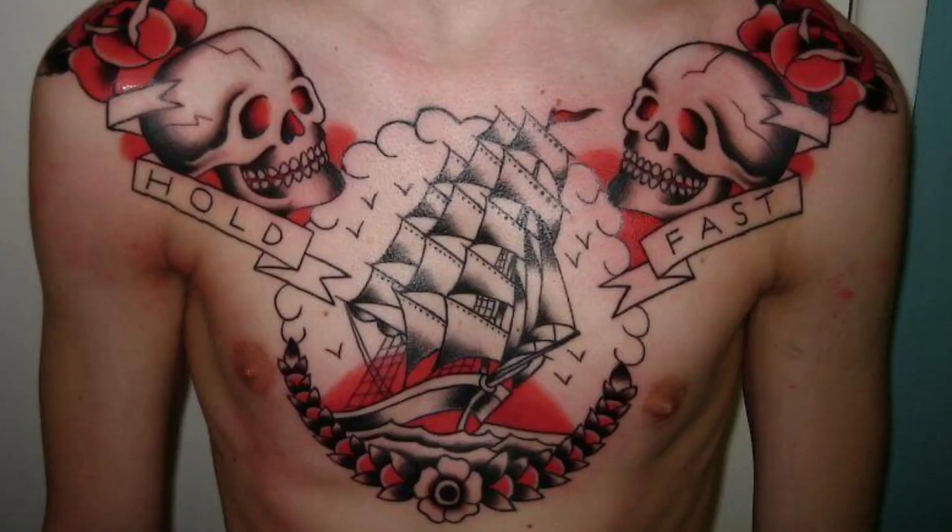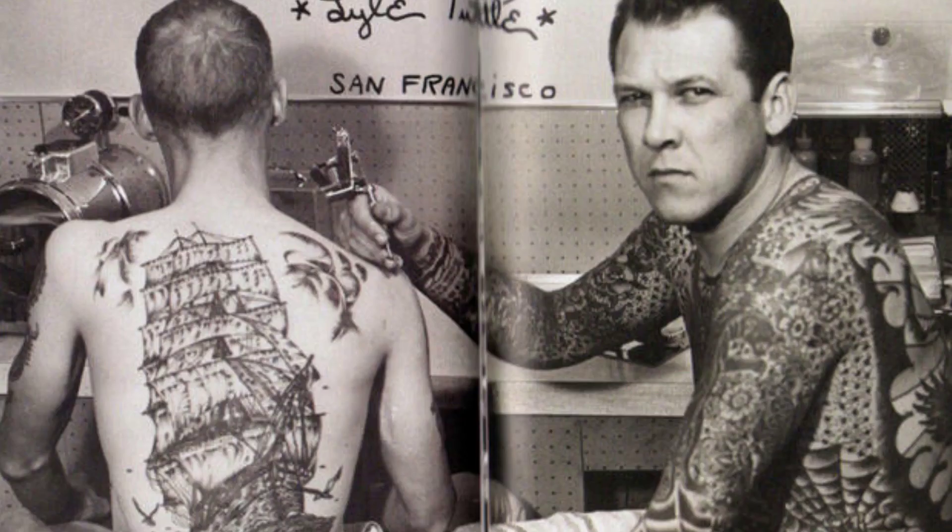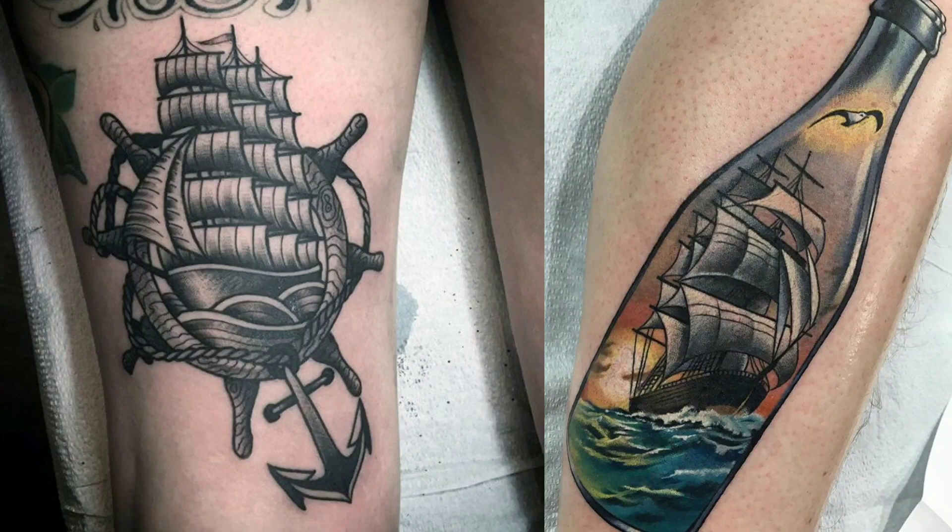Sailing its way to the number 5 spot on the list is Fully Rigged Ships. The tattoo of a fully rigged ship from the age of sails means a sailor has been around Cape Horn — the rough, stormy waters around the southern tip of South America. A fully rigged ship is a ship with three or more masts, square sails, fully deployed.